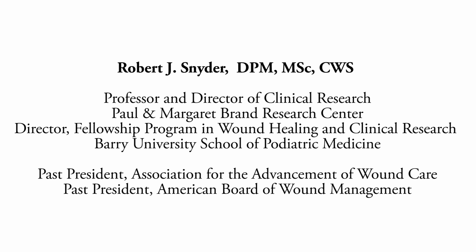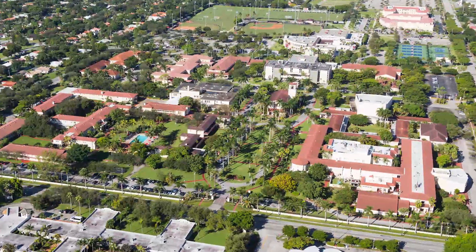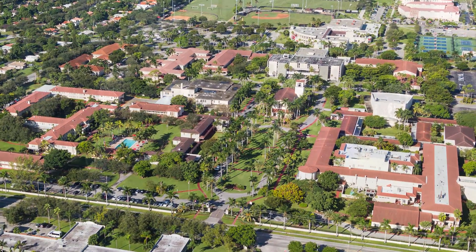Clinical research is really a very underutilized specialty within the podiatric community, and what I wanted to bring to the school was really the opportunity for not only the school itself to benefit, but also the students to benefit.